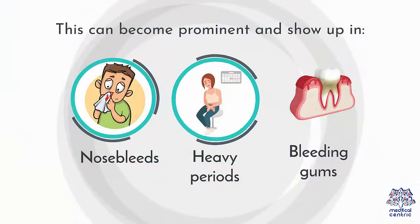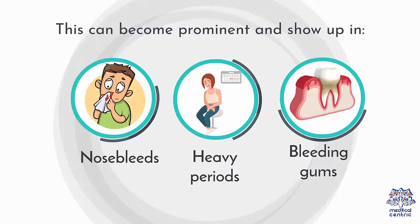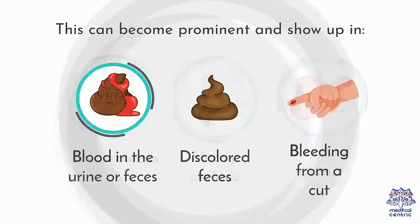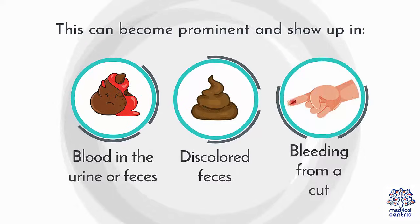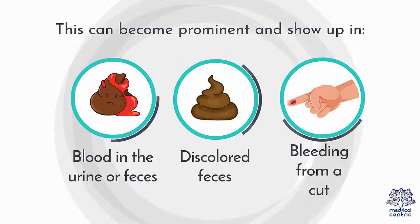This can become prominent and show up as: 1. Nosebleeds, 2. Heavy periods, 3. Bleeding gums, 4. Blood in the urine or feces, 5. Discolored feces, 6. Bleeding from a cut.